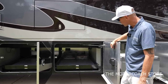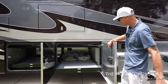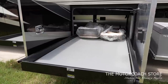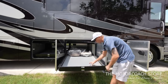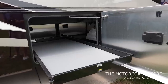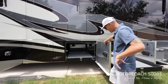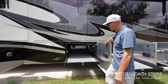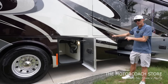Bay 2 is a power slide tray with a thousand-pound carrying capacity — an easy-glide tray. You can see the extra chairs are still literally in the wrapper. It's got a spray-in bed liner type of material on the bottom to keep it clean, and this coach is super clean. Bay 3 is another full pass-through bay with a slide tray that comes out both ways. Very easy to get stuff in and out of this coach. There's a little access panel here and the holding tanks are back behind this bay.